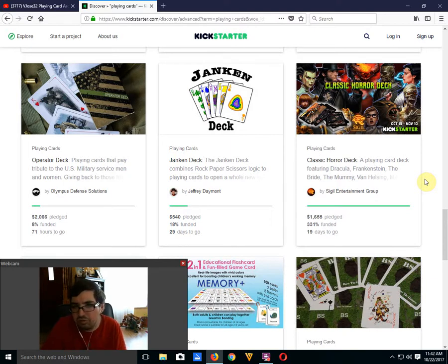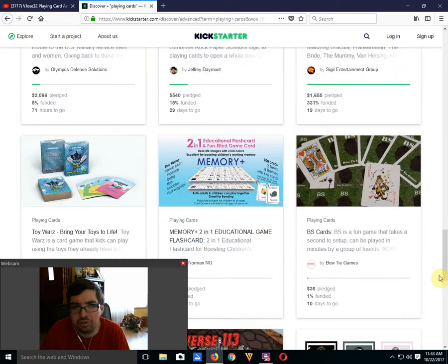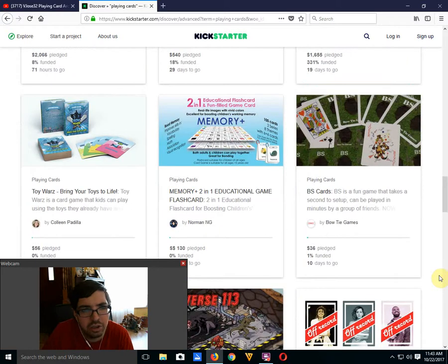Classic Horror Deck by Sigil Entertainment Group — I saw this one last week, it is funded with 19 days to go and a very low goal. I was not a fan of the fact that you couldn't see the images very clearly because they're so small. It's hard to make out what the court cards are going to look like — that one was a pass.